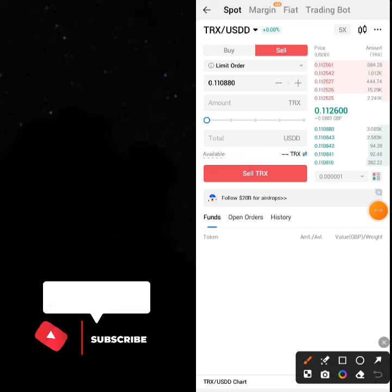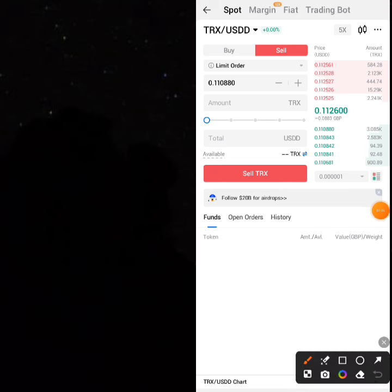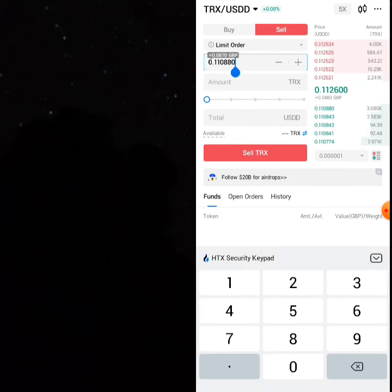You have to increase the price to the market price. If you set it at the default price you'll sell at a loss — this is what happens to most people, especially newcomers.